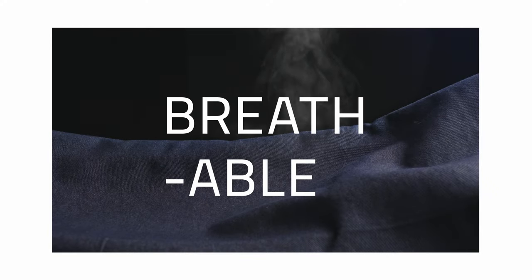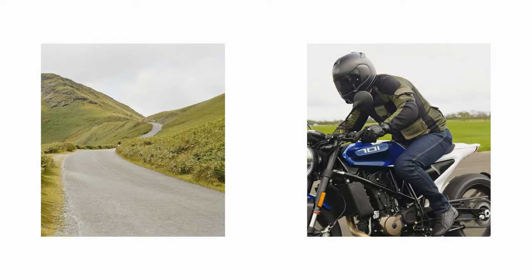Not only are our Shield jeans breathable, the Spectra fibre also helps to pull away heat from the body and repels moisture, ensuring you stay cool and dry whatever the temperature.